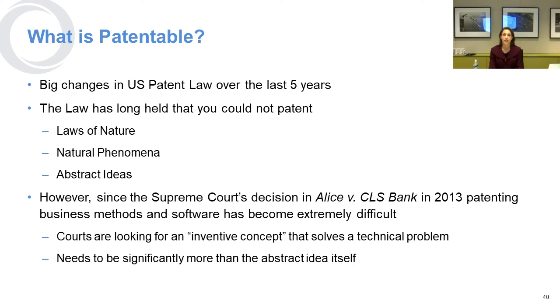In the United States, the law has changed a lot in the last five years. The law for a very long time held that you could not patent the laws of nature, natural phenomena, or abstract ideas, and so many patents existed in the software and business method space. But in 2013, the United States Supreme Court issued a decision in Alice v. CLS Bank, and since that decision, patenting business methods and software has become a lot more difficult. Courts now look for an inventive concept that solves a technical problem and must be significantly more than just the abstract idea itself. It's definitely considerably more difficult to get a patent in the software space.